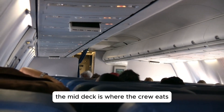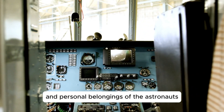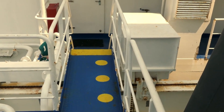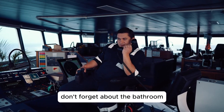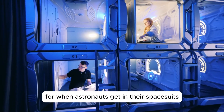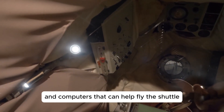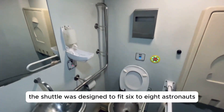The mid deck is where the crew eats, sleeps and does some of their work. These are the lockers to store equipment and personal belongings of the astronauts. These are the sleep stations — it can fit three astronauts horizontally, with more astronauts sleeping in bags attached to the side. There's no gravity in space so sleeping is a bit different than here on earth. This is the galley used to prepare food. Don't forget about the bathroom in space — this is called the waste collection system. This is the airlock for when astronauts get in their space suits and then go outside to access the payload bay. Behind this row of lockers is the avionics bay, which holds equipment and computers that can help fly the shuttle. Several seats can be set up in the mid deck for launch and re-entry. The shuttle was designed to fit six to eight astronauts.